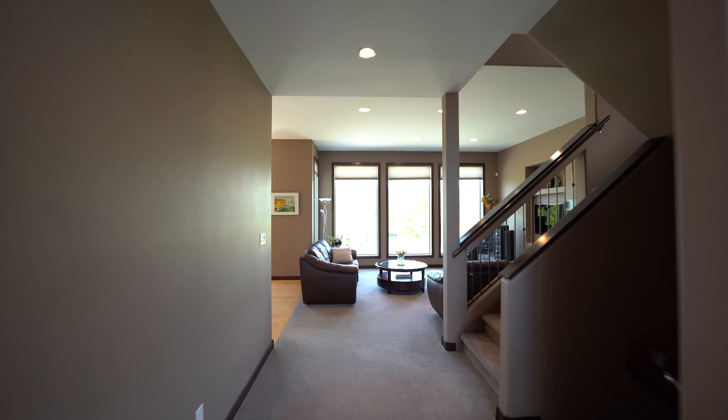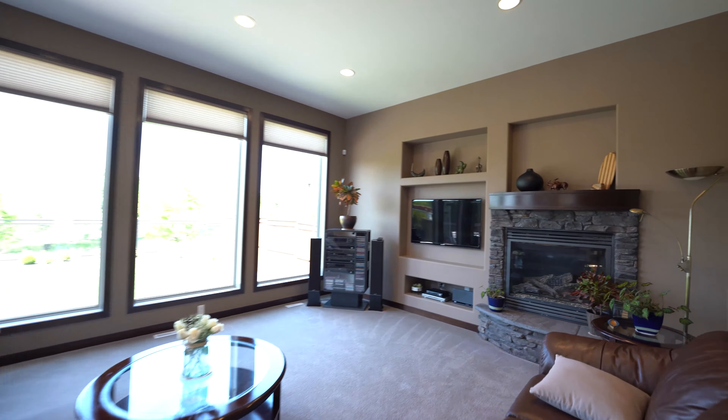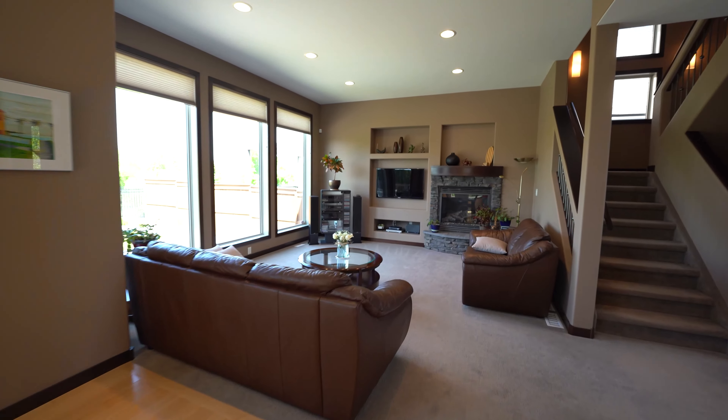Here we are in the main floor of this 2157 square foot Geno's built two-storey. This home has an open concept great room plan with huge windows that overlook Tenteleff Park.